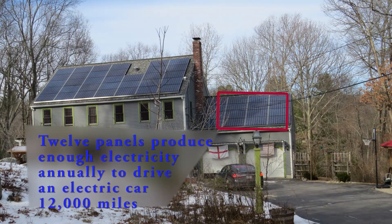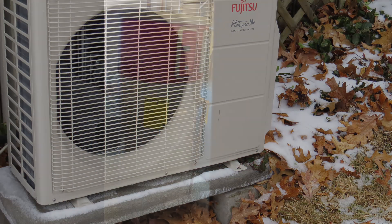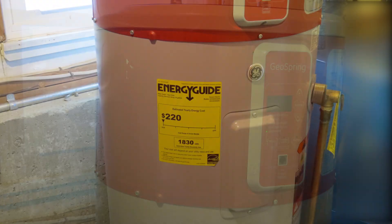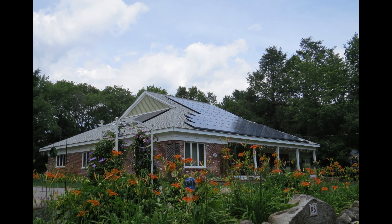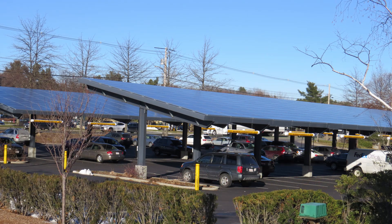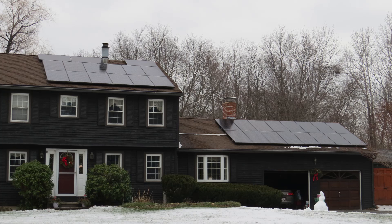Think about oversizing your system. The other technologies that use electricity and displace fossil fuels are heat pumps for heating and cooling your house, as well as heat pump water heaters. A lot of people are converting over and getting rid of oil burners and natural gas, so you really ought to think about maxing out your roof with solar panels — they're up there for 20 to 25 years, so think about the future. If you have kids in the city you can share your excess with them if it's the same utility.